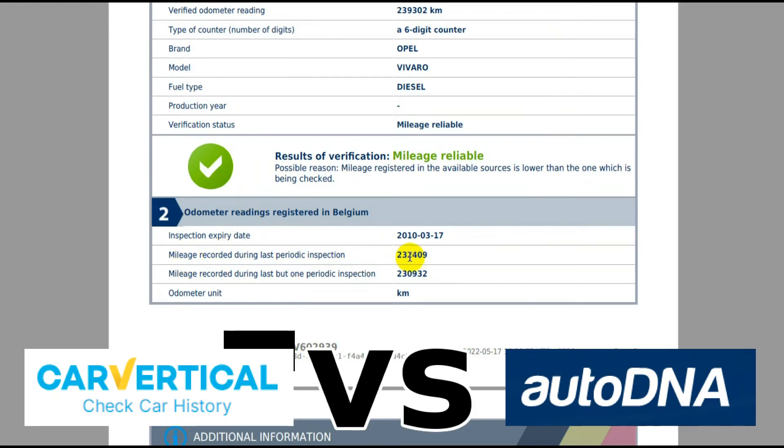AutoDNA tells me the mileage recorded at the last MOT and also at the last-but-one inspection. Now, it could be the MOT in Belgium, but I think it's a law in Belgium that whenever you go to a professional business and have anything done to your car, they record the mileage. So perhaps this wasn't an MOT — perhaps they just went for a repair, tires, or whatever.